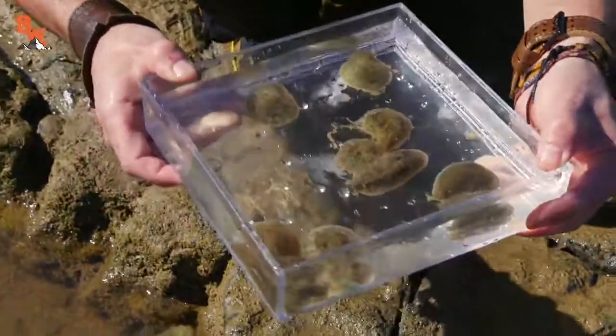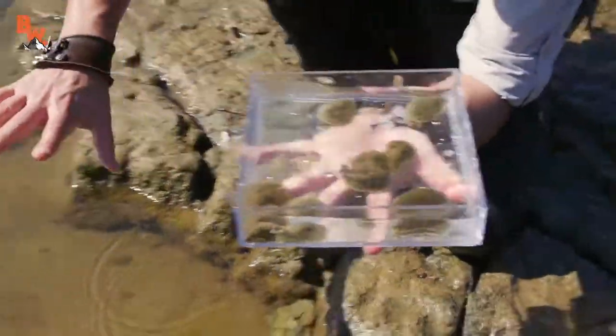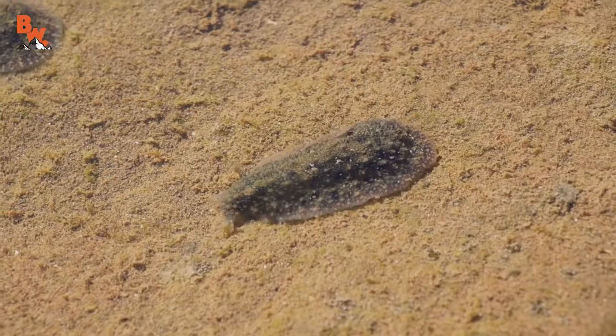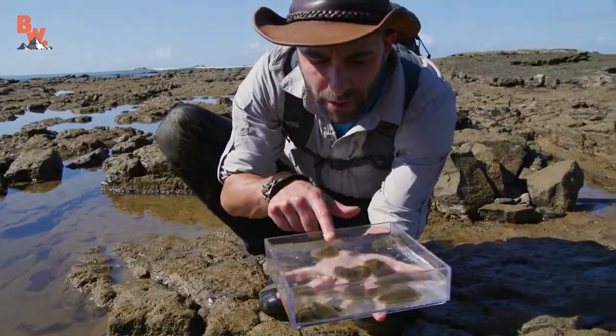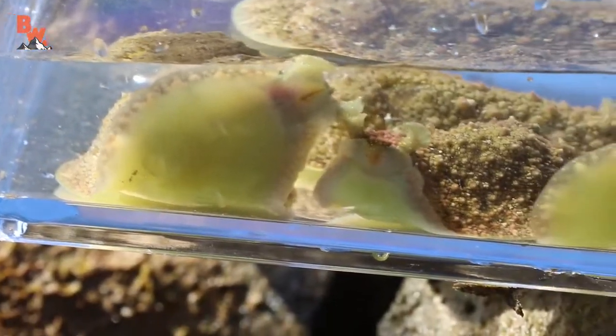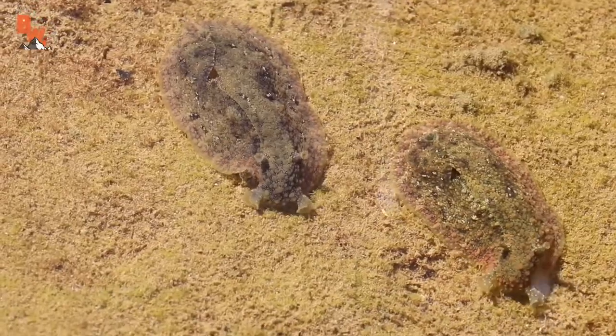That's a lot of slugs. That is a container of slugs. You see how quickly I was able to collect them. There are probably about 60 or 70 of them right in this pocket. You can see them so much better now that they're in this clear container, but they're unbelievably camouflaged on this algae, and that's actually what they are feeding on.